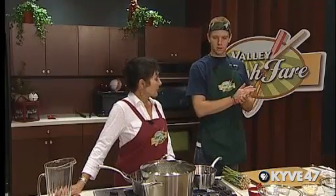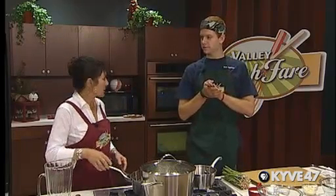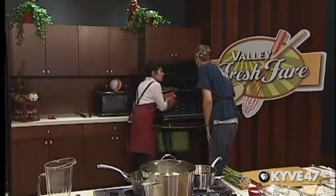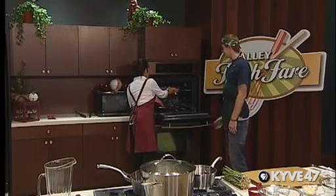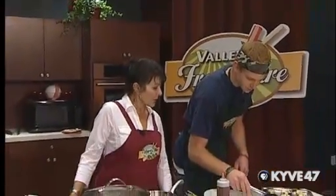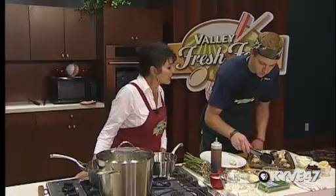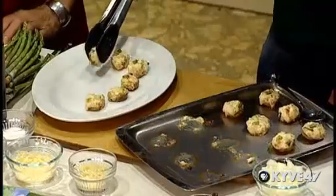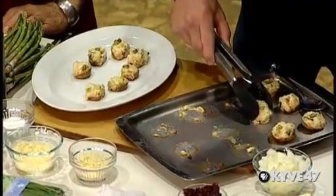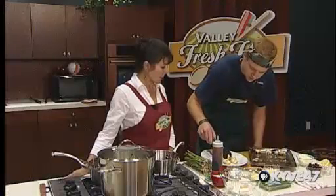I believe our mushrooms should be just about done — let's check those. Oh my, look at that! They're beautiful, aren't they? They certainly look delicious. Let's go ahead and get these plated. The guests are waiting for their Christmas appetizers. Be gentle with these — they can be delicate. The good thing is they come out looking quite nice already, with a lovely little touch of brown and they smell so good.